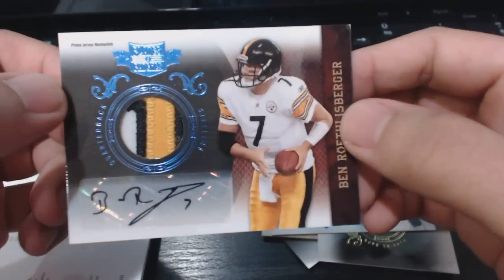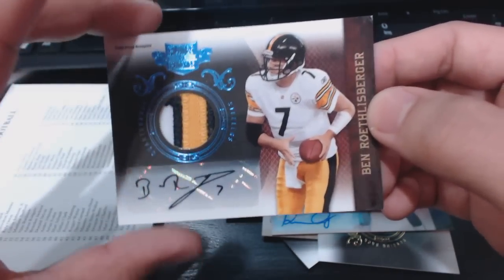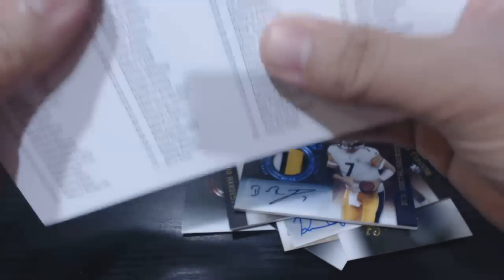Upside down — sorry! Wow, what a box. That's why I really love this product, because of all the sick hits you can get. Now into our encased hit — I haven't even shown it yet.